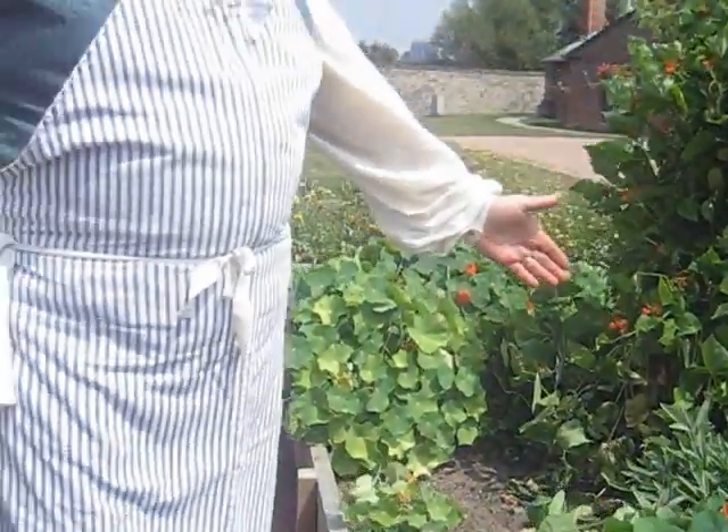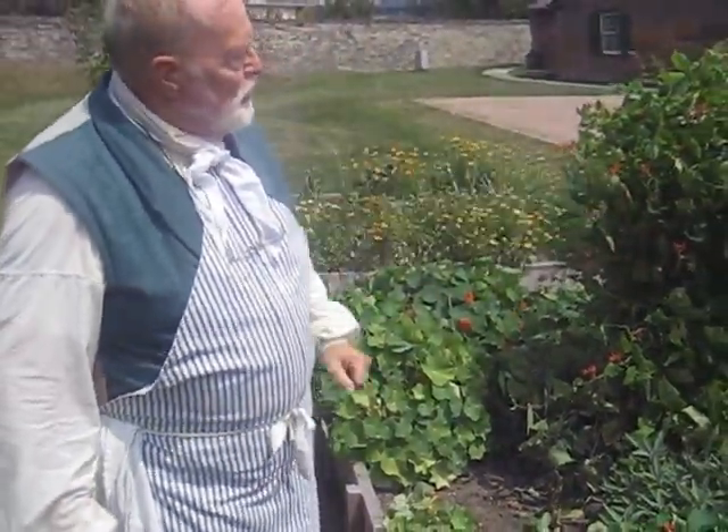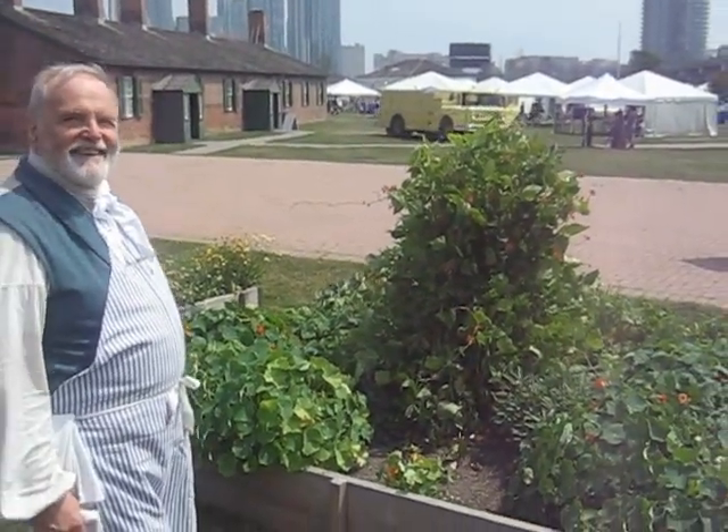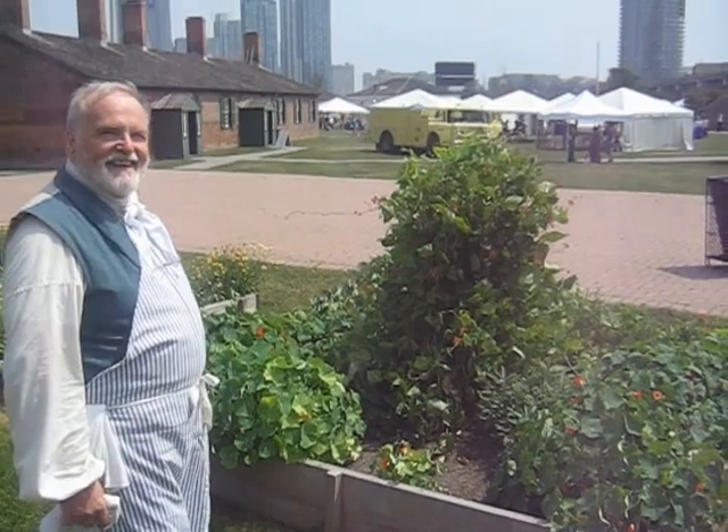Some of our herbs are in behind here — the sage, the rosemary, basil, parsley. Thank you so much for being conscious of your local and sustainable food.